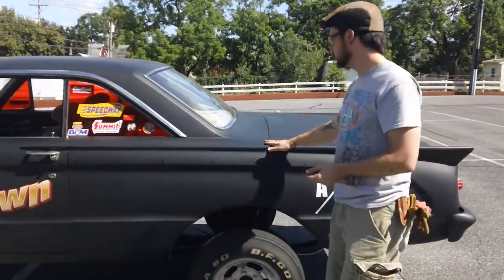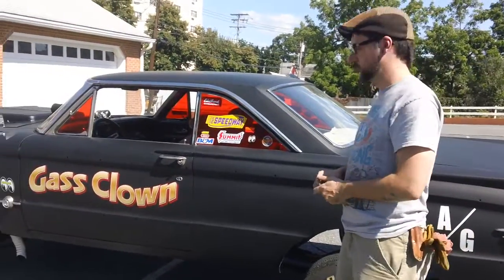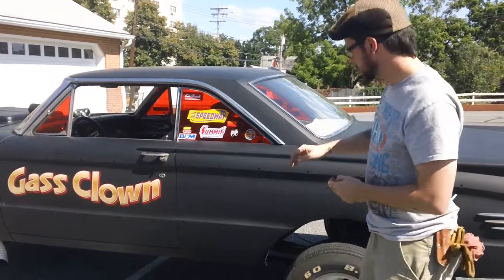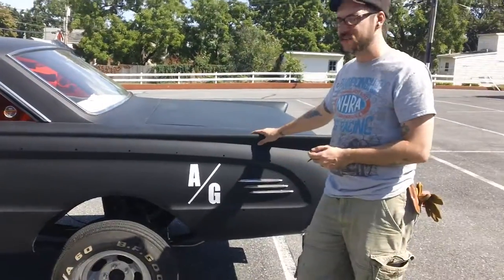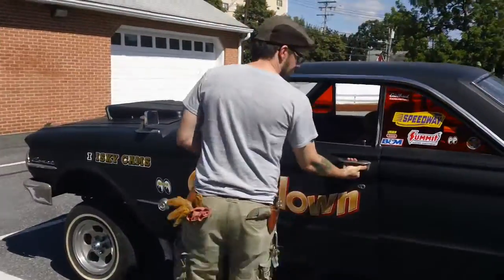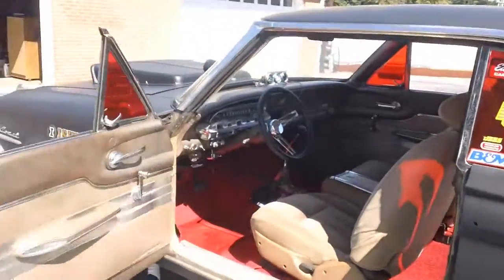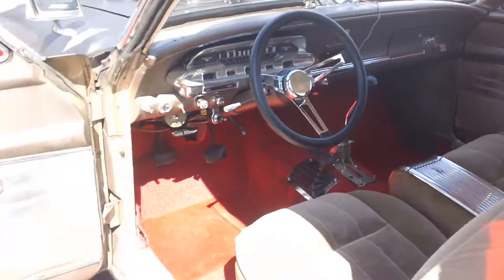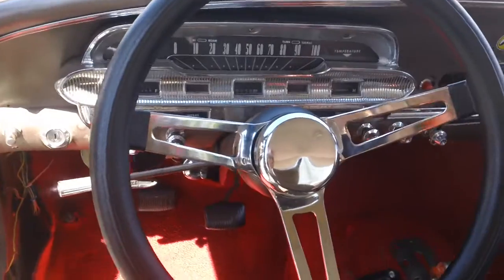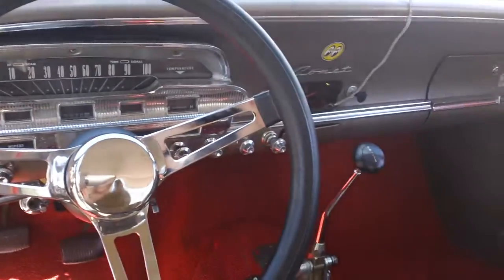Hello eBay, this is my 1963 Mercury Comet gasser, it's currently for sale on eBay. It still has the original S22 console, which is cool — typical Grant steering wheel, floor shifter, all the...